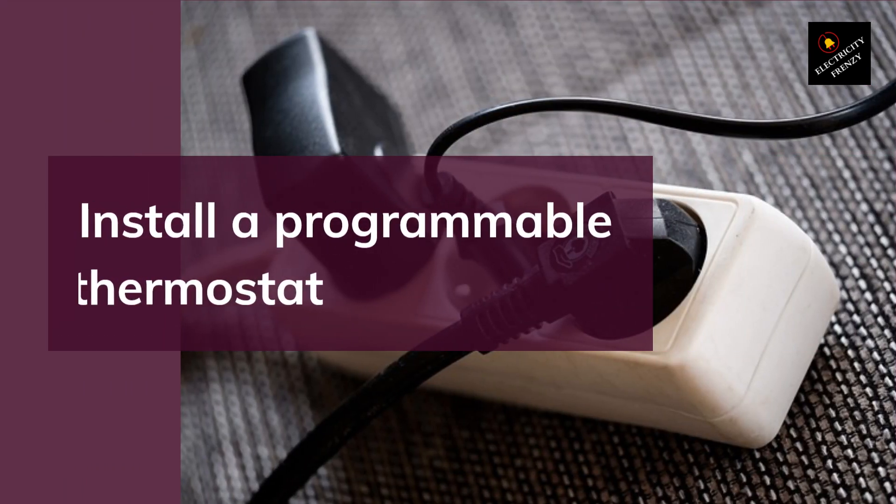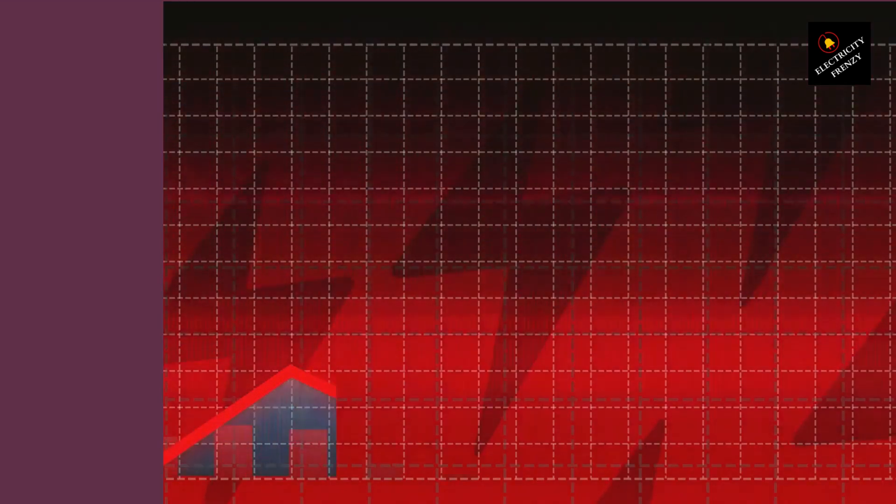Tip 6: Install a Programmable Thermostat. A programmable thermostat allows you to set the temperature of your home according to your schedule. For example, you can set it to turn off your air conditioning or heating when you're not at home, and turn it back on before you return. This can save you a lot of energy and money.